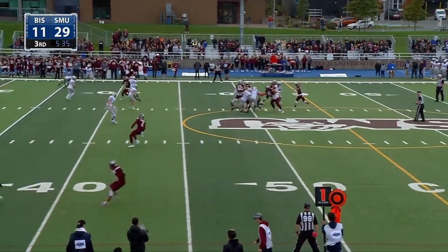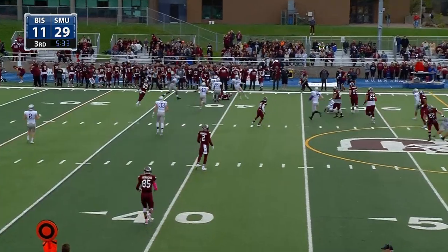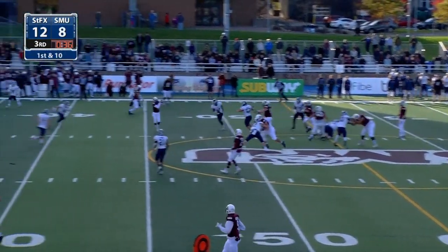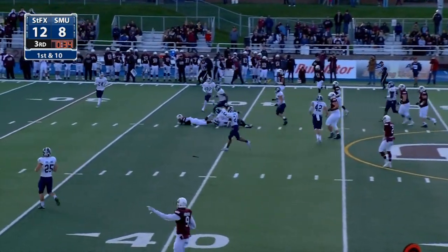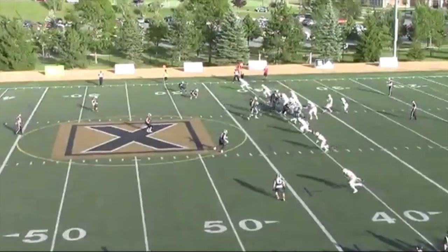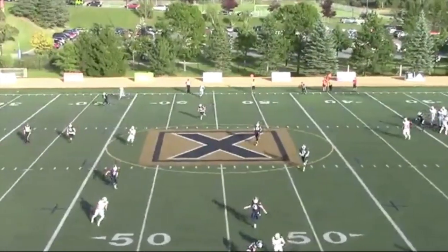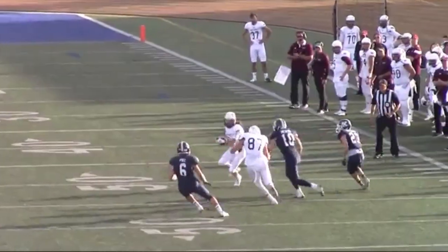First and ten from the 49 of Bishop's. There's Lemoyne.